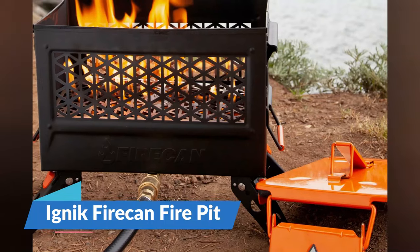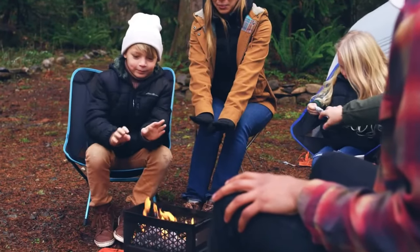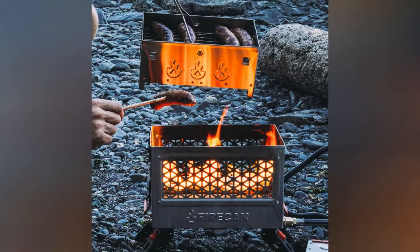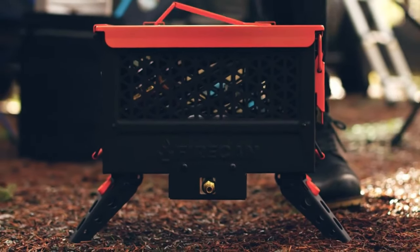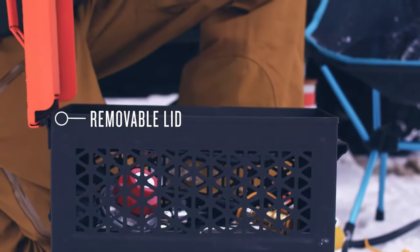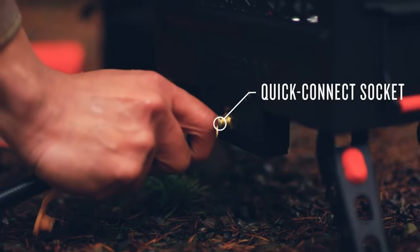The Ignik Firecan Firepit is a beacon of modern camping, offering a safe and portable fire experience. With wildfires becoming a pressing concern, the Firecan's propane-powered design provides a responsible alternative to traditional campfires. It's compact, with dimensions of 15 inches by 7 inches, and weighs a manageable 11 pounds. The military ammo can-inspired design isn't just for looks — it's practical, allowing for easy packing and transport.